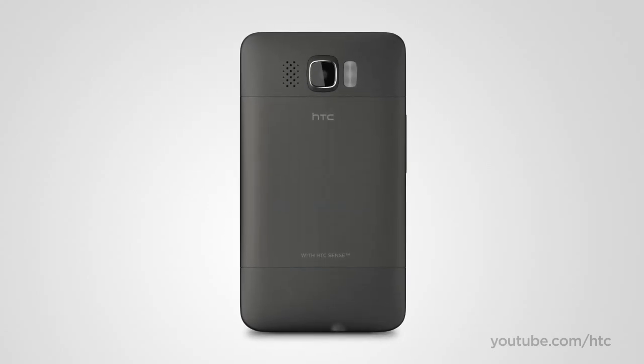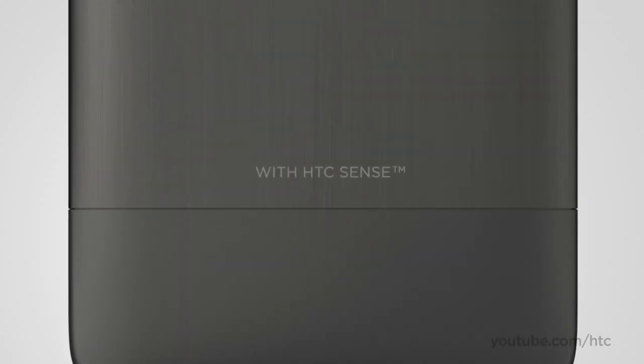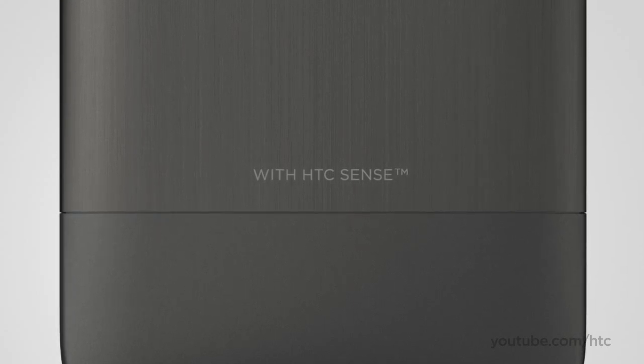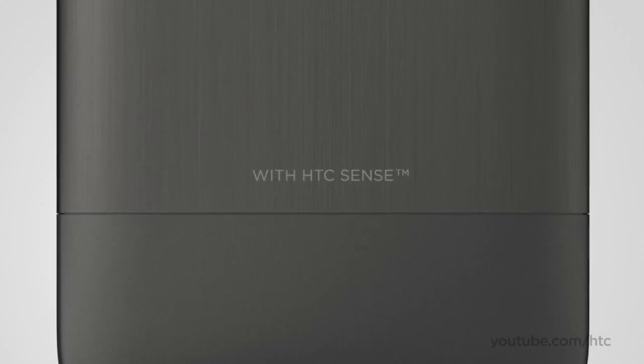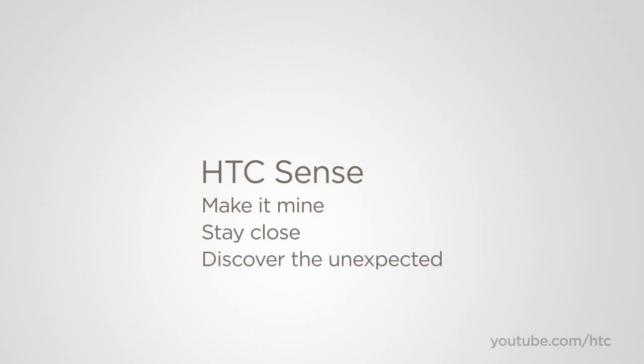The HTC HD2 is our first Windows phone to embody HTC Sense, a holistic experience that is based on putting people at the center by simply making things work the way they should. HTC Sense revolves around three fundamental principles: make it mine, stay close, and discover the unexpected.